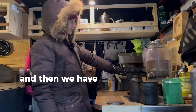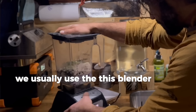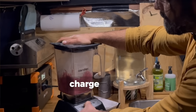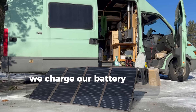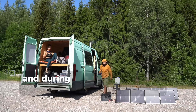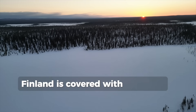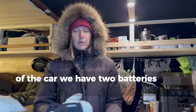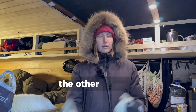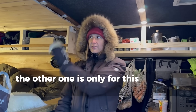Then we have the battery for electricity. We usually use it for the blender, charging phones, charging laptops and that kind of stuff. We charge the battery in summer with solar panels and during the winter with grid electricity, because in winter Finland is covered in darkness. The lights run straight from the car's battery – we have two batteries: one for running the engine and one only for this side of the car.